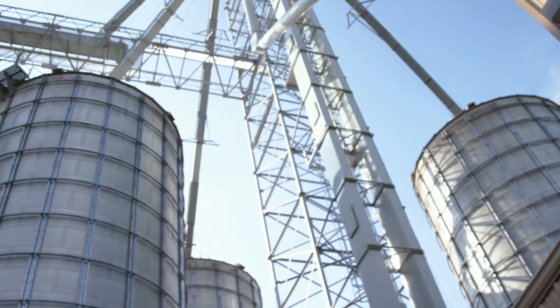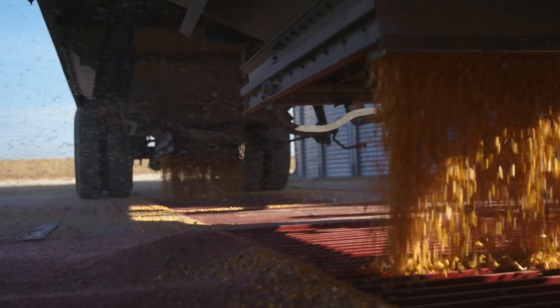Where does your corn go after you harvest it? We bring it here to the grain bins that are behind us. We get it dry enough that it would store for a long period of time, and then we keep it here until the place that we deliver pays us to bring it to them, which is typically after Christmas.